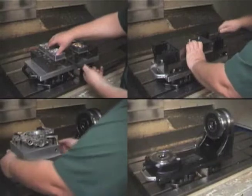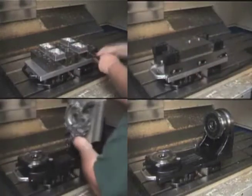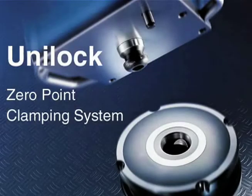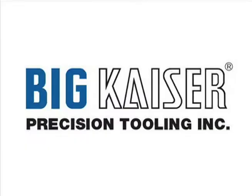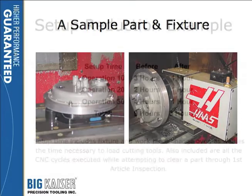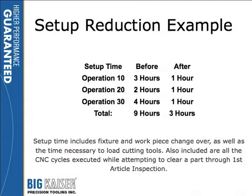What you're looking for here is the ability to take your existing components, your existing work holding and fixturing, and simply retrofit retention knobs onto them to allow you to do the positioning and clamping. Here's an example of a part that was previously made in three separate fixtures — one fixture on a lathe and then two fixtures on the milling application. They redesigned the fixture so they can run one lathe and two milling operations while the part is still in the same cradle. Before putting the retention knobs on their fixture plates, they would spend a total of nine hours in setup, and they took that down to three hours.